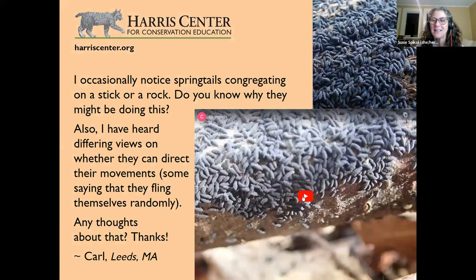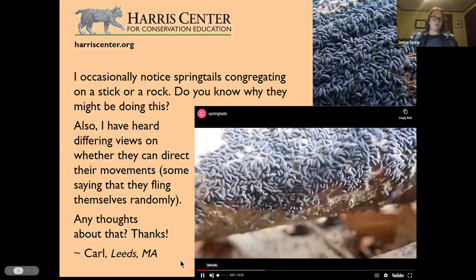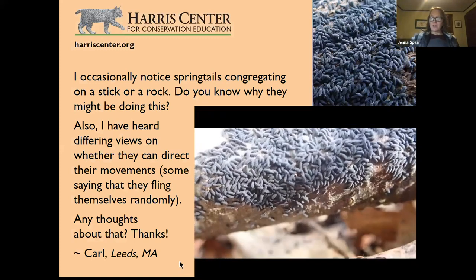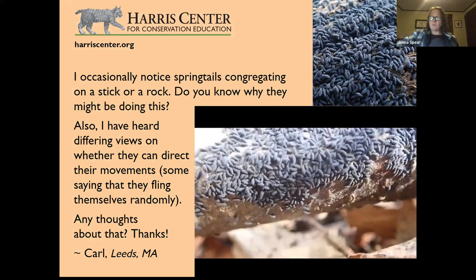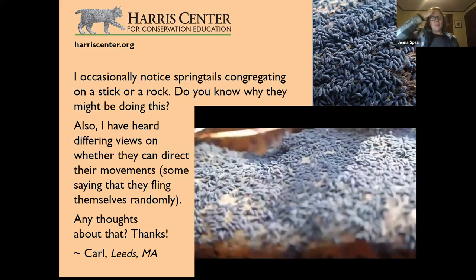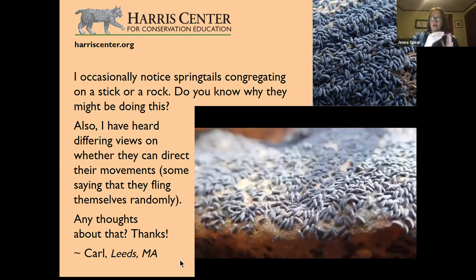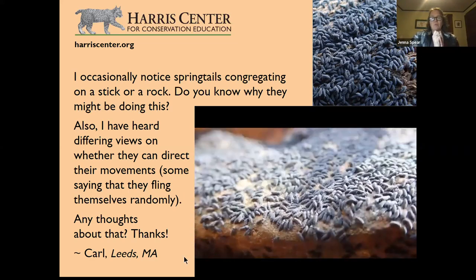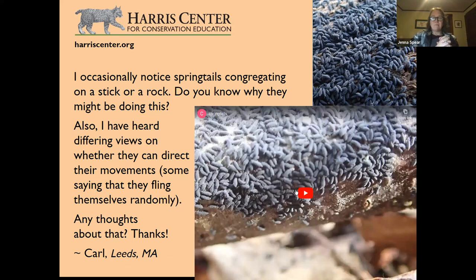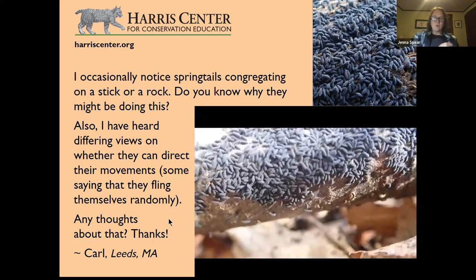Springtails — when I was first in school for entomology, springtails were thought to be insects and were classified as such. But they are no longer considered insects. They're in the phylum Arthropoda and are now considered hexapods, not insects. They're a simpler form of life, but a fascinating little creature.